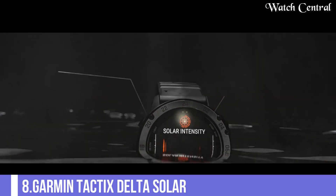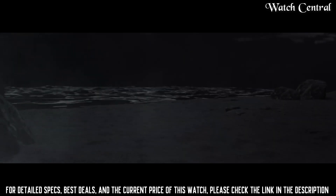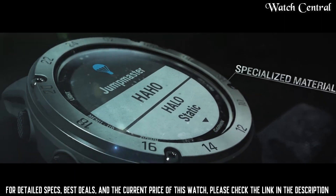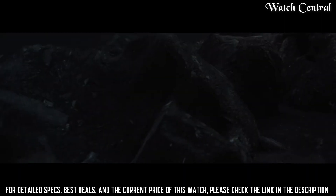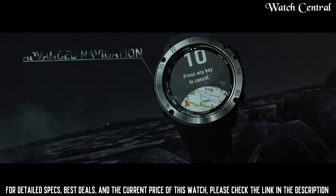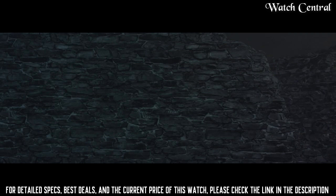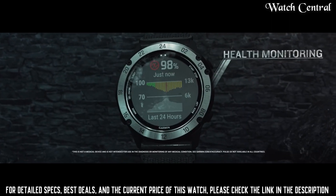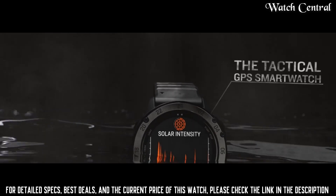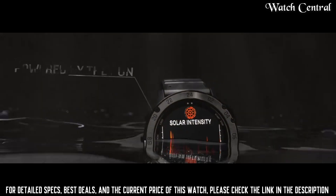Number 8: Garmin Tactix Delta Solar, a solar-powered specialized tactical watch. It features a tough rugged design that is resistant to shock, vibration, and water. The watch has a solar-powered battery which provides long battery life and reduces the need for frequent battery replacements. It also has multi-GNSS support which allows for accurate location tracking, and a variety of features useful for tactical and military use, including night vision compatibility.